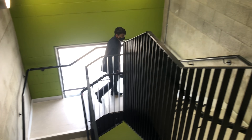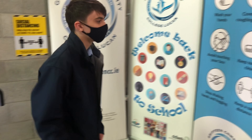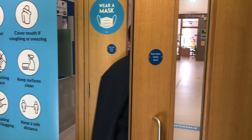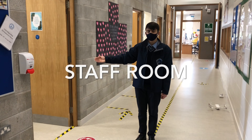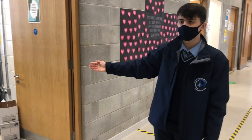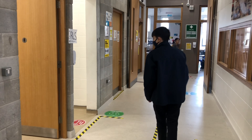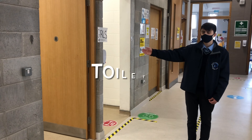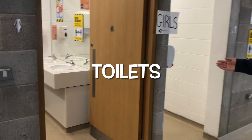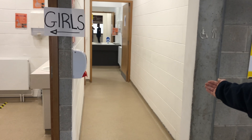To get to the first-year rooms we need to walk to the top of the stairs. When we come through the door at the top of the stairs, the staff room is here on the left. Students can knock on the door if they need a member of staff, but they cannot enter this room. The girls' toilet is here on the left, just after the staff room, and the boys' toilet is here beside the girls' toilet.